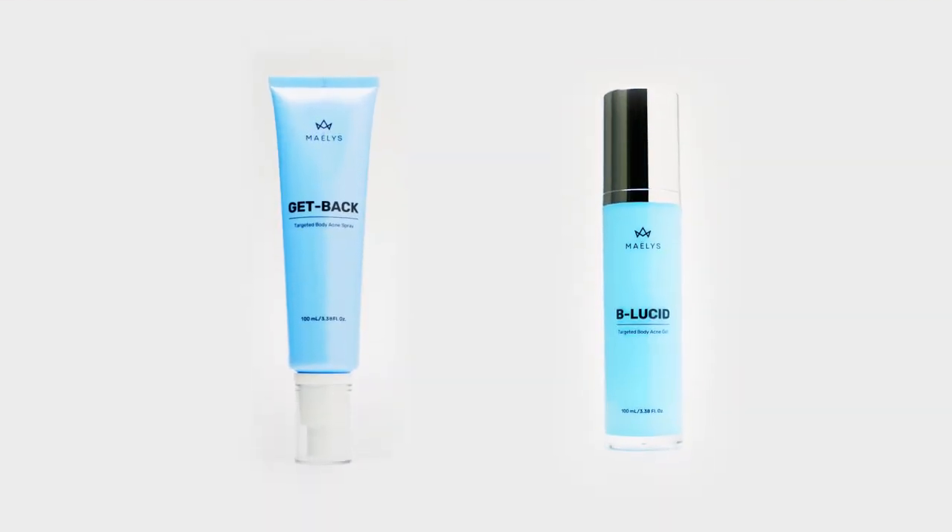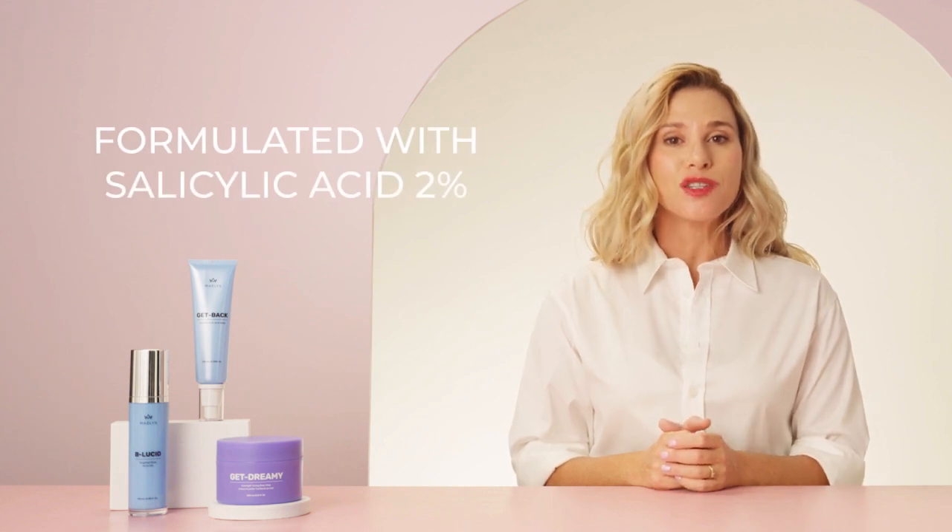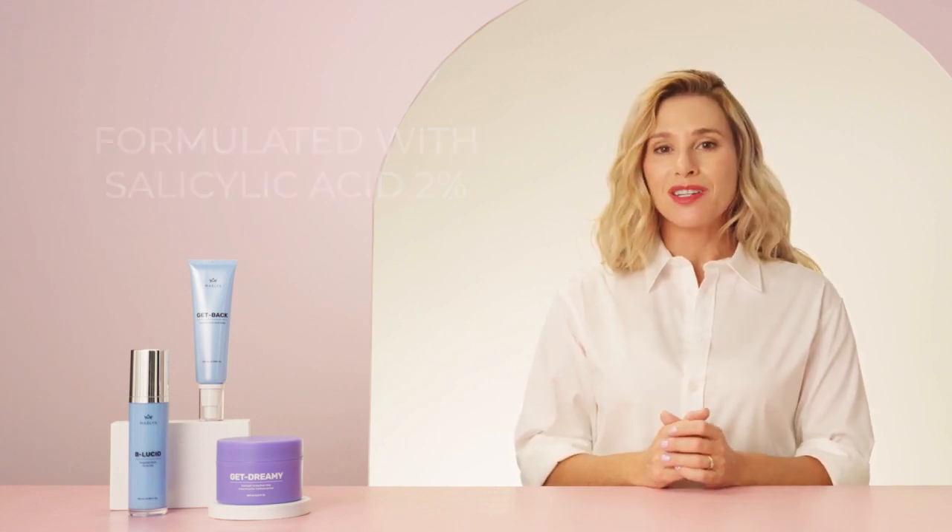When we realized that there wasn't much on the market for body acne — a concern faced by millions of women every day — we went for it. Like, really went for it. With that being said, we formulated these products with salicylic acid 2% to make sure the acne is being targeted directly and with an ingredient that works.